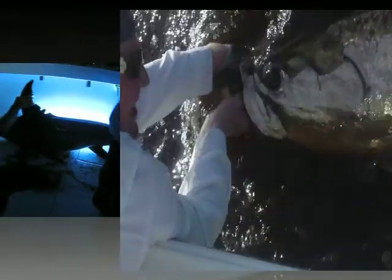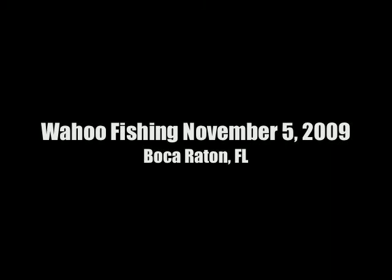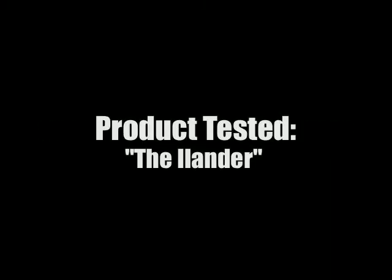You are tuning in to another extreme fishing adventure brought to you by TackleVideo.com, where the latest fishing products are tested using the newest and most innovative techniques. This is your host, Captain Chris Agarty, with another exciting adventure presented in HD video at TackleVideo.com.